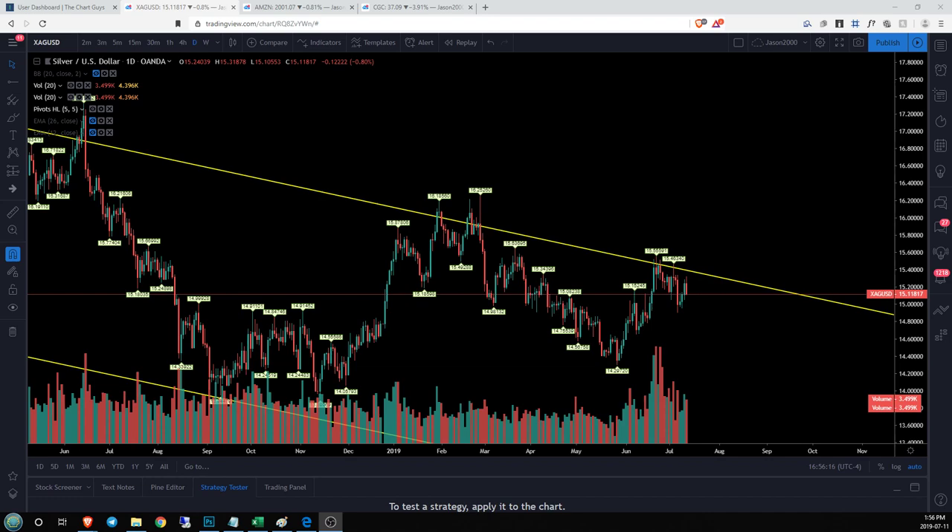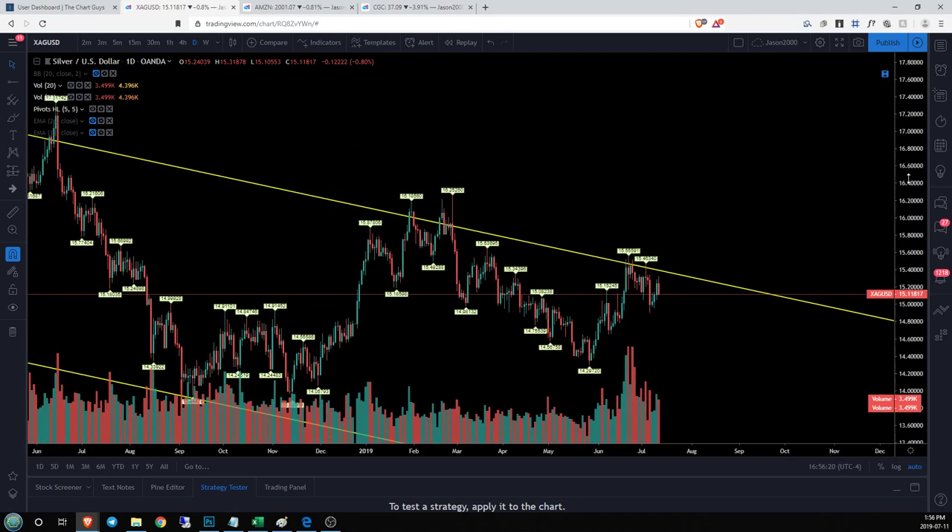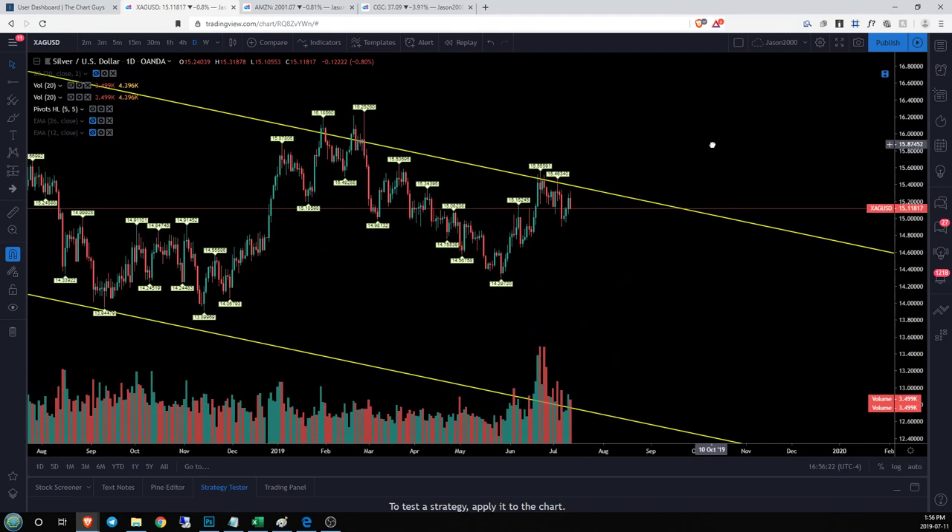Hey guys, Jason here checking in on silver. In the last video we talked about how we're close to the top of the range for our weekly downtrend. The more time you spend up toward resistance levels when you're inside the range, everything is going to be dictating downside action. When you're down underneath hitting support levels everything is pushing you up — you're bound between this range until it's broken.